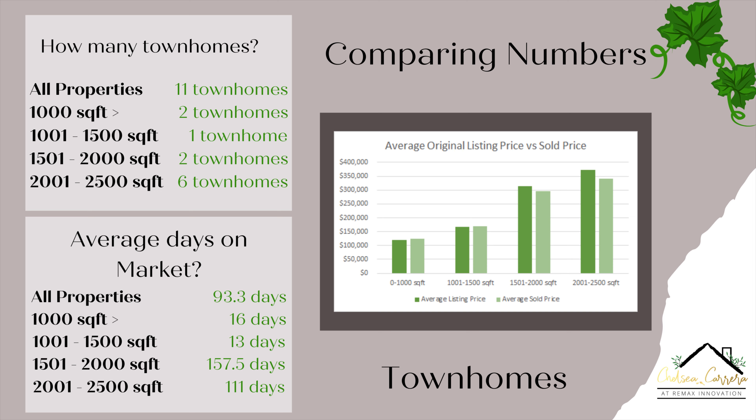And this concludes the Lake Mary monthly real estate market report update. If you have any comments or questions, please comment below or feel free to message me directly. If you'd like to check out other cities or Seminole County information, please like and subscribe to my YouTube channel, as I have monthly real estate market report updates for all cities and Seminole County as a whole. Thank you for watching and I hope everyone has a great rest of their day and week.